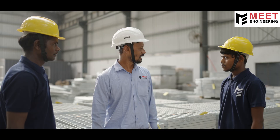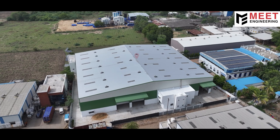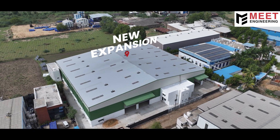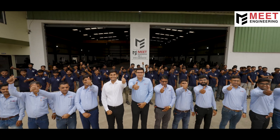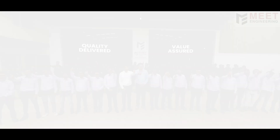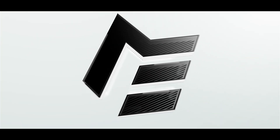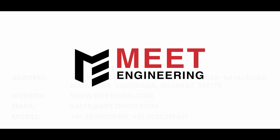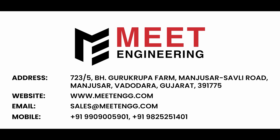Progress never stops and neither do we. As we expand our capabilities to serve tomorrow's infrastructure needs, we remain committed to what defines us: quality delivered, value assured. We are Meeth Engineering, forging a stronger future, one grating at a time. Planning your next project? Talk to us today.